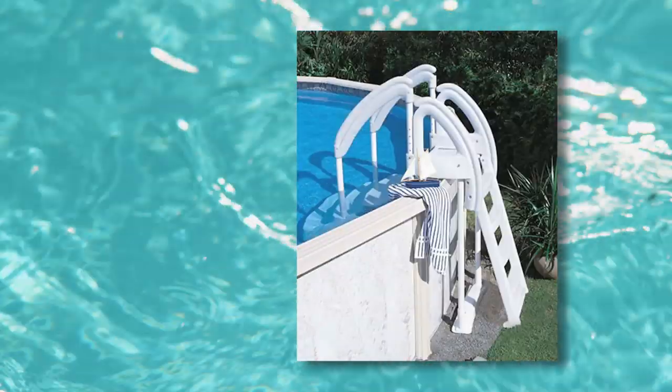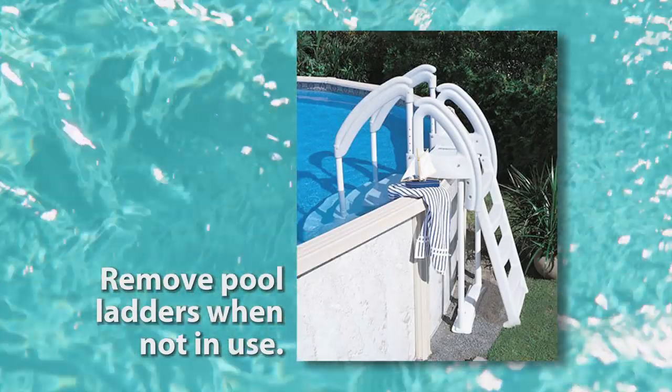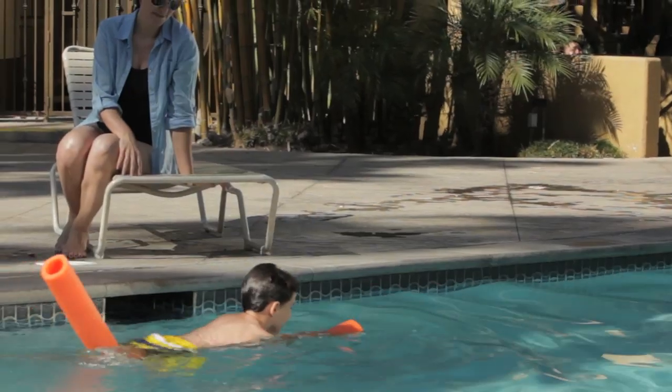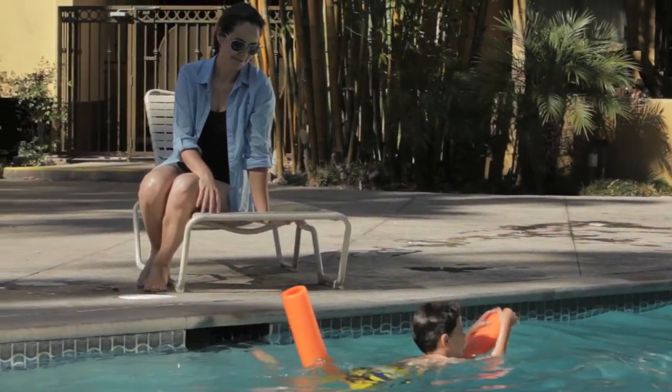And don't forget about those ladders on above ground pools either. Take them out when not in use — they scream 'climb me' to the little ones. And as always, remember: nothing replaces constant supervision.